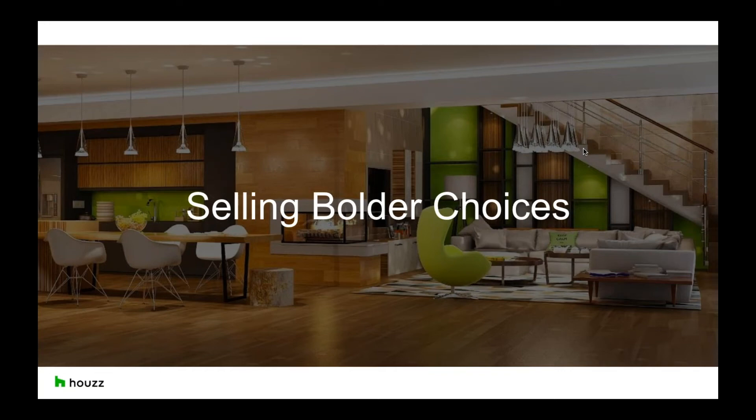Hi everyone and thank you for joining us today for our webinar. I'm Georgie, a member of the industry marketing team here at Houzz, and together with me is Harry, one of our top account executives, to provide you with the latest news, insights and to answer any questions throughout and after the webinar.